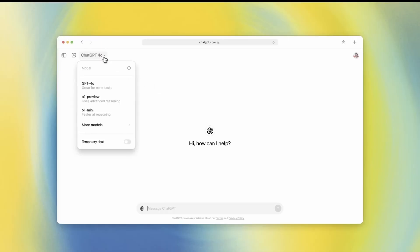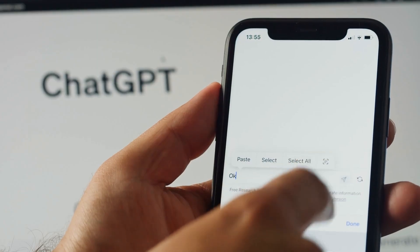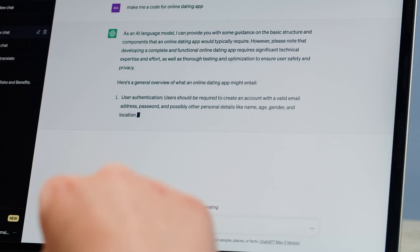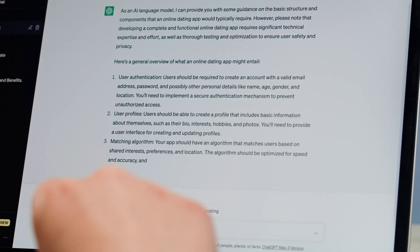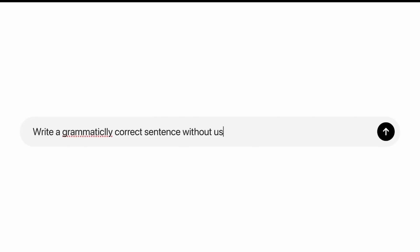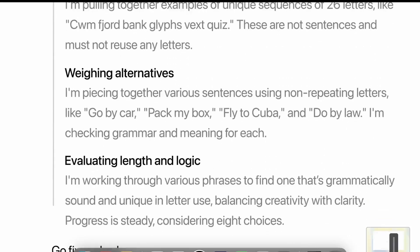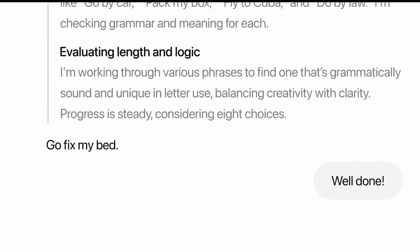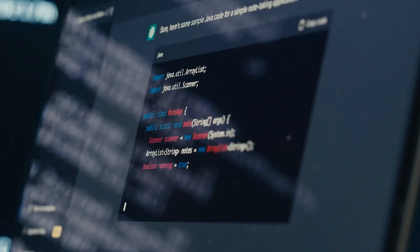The first thing to note about these models is their power and user-friendliness. If you're not an expert at prompt writing, this model is perfect for you. Unlike GPT-4, which requires more detailed instructions for optimal results, O1 excels with shorter, simpler prompts. According to OpenAI, this makes O1 the go-to model for anyone who wants quick and accurate results without needing advanced prompt engineering skills.